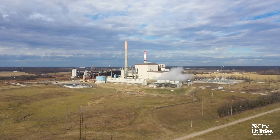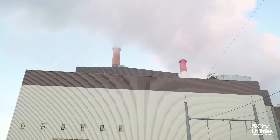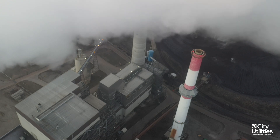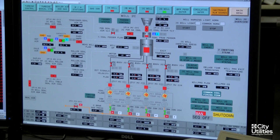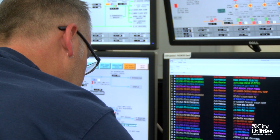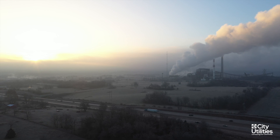At JTEC, one of our main goals is to reduce emissions from the stacks of our two coal-fired units. This is accomplished by using some of the best available control technology and equipment in the industry. These emission control devices are monitored 24-7, 365 days a year to meet regulations and keep our community a quality place to live.